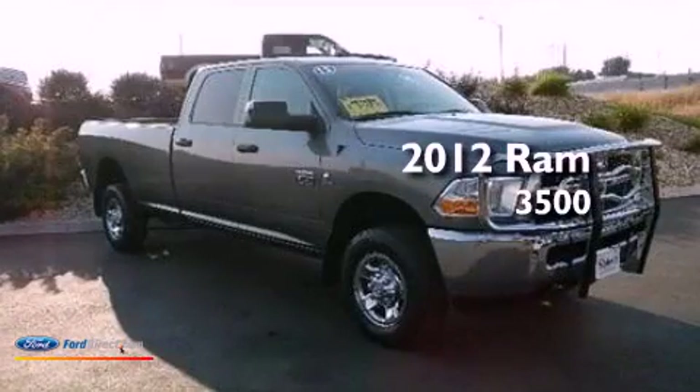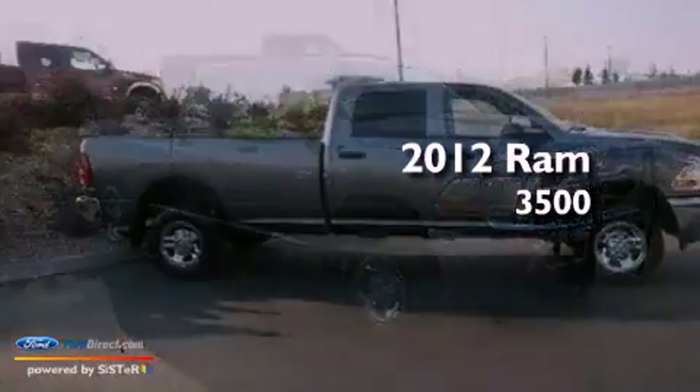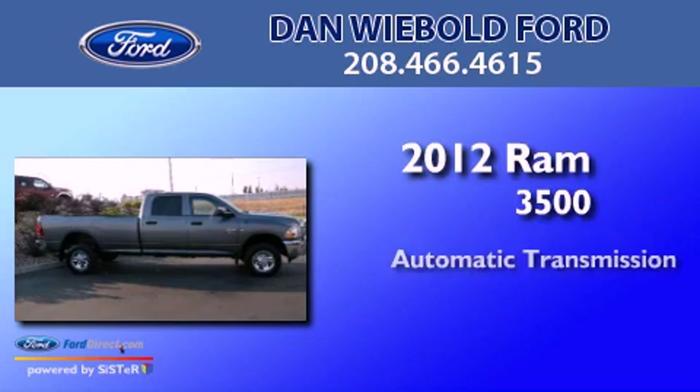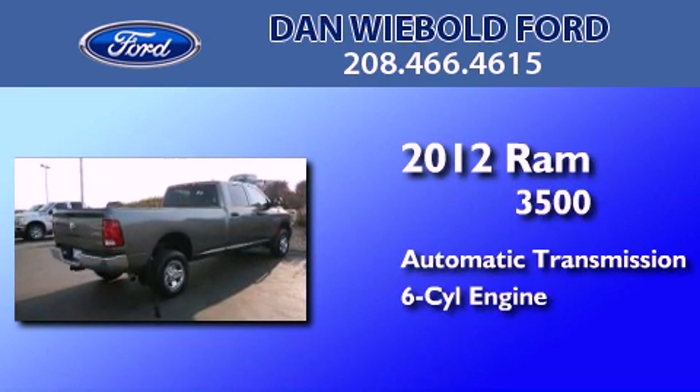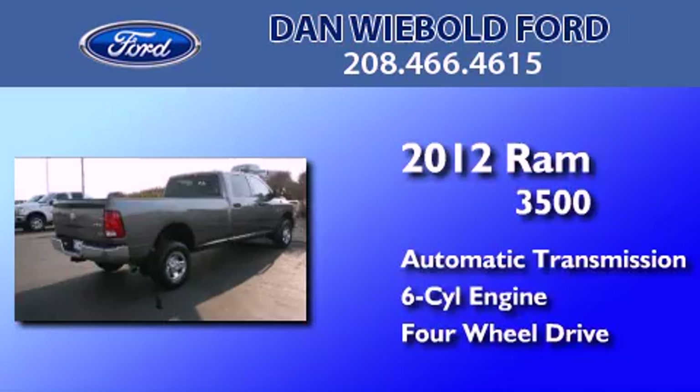This is a 2012 Ram 3500. This truck has an automatic transmission, an inline six-cylinder engine, and the added capability of four-wheel drive.